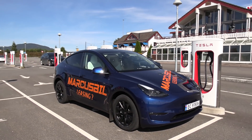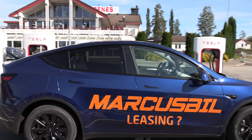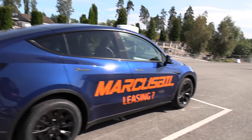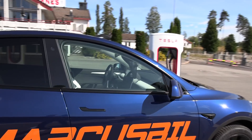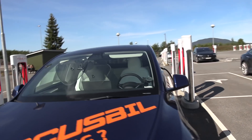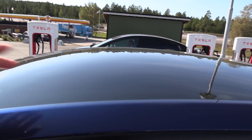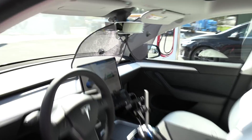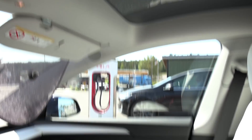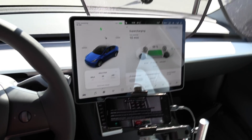Here you see it — you might be seeing the Model Y for the first time. It's just a fat Model 3, kind of. I have some sunshades going on right now. I don't have a sunshade for the roof and we have a glass roof and it's sunny outside, so I wonder how that would be. But I guess there is some heat rejection in the glass. Here it is — the Model Y with white seats. I have some camera stuff going on right now.